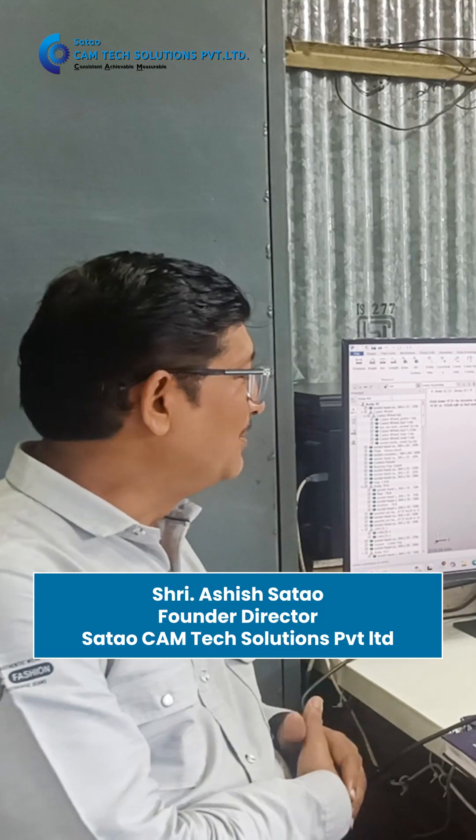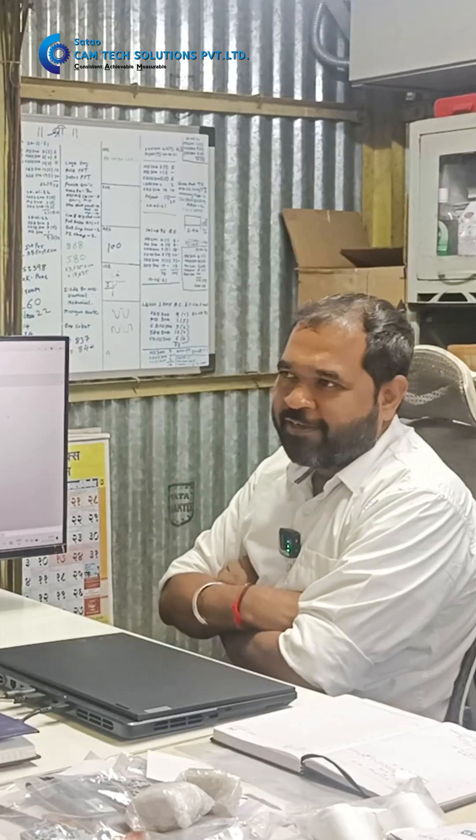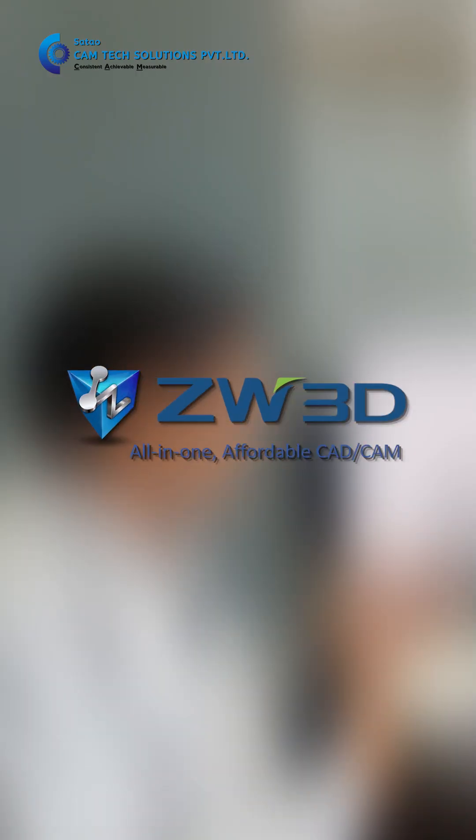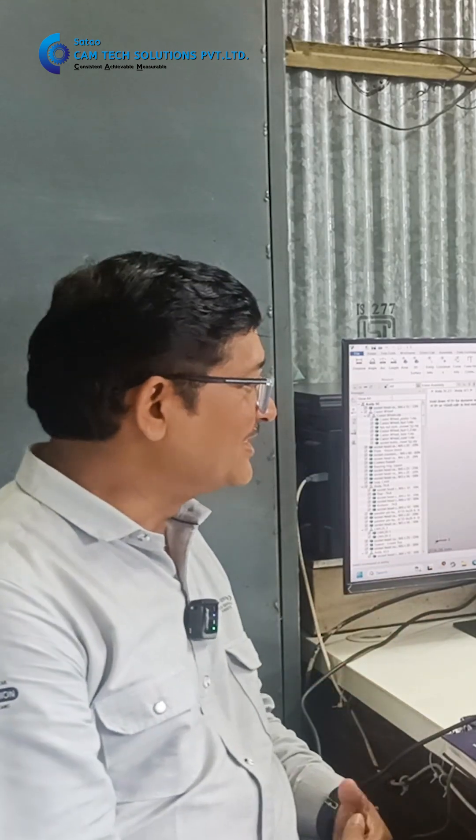Hi sir, you are using our ZW3D software from 2017. It's good to know that you are using ZW3D software, so please give us your feedback.